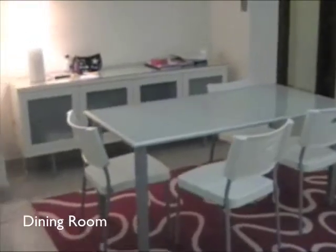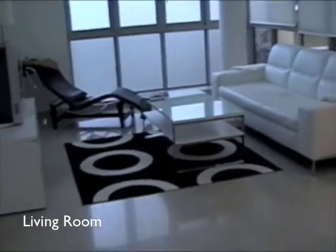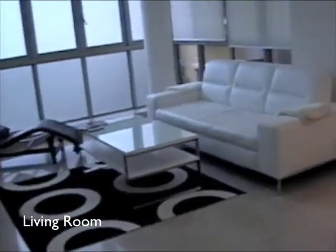We have the dining room, the living room, and the kitchen.